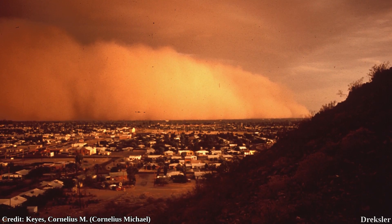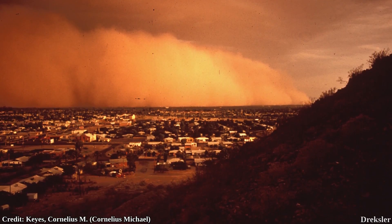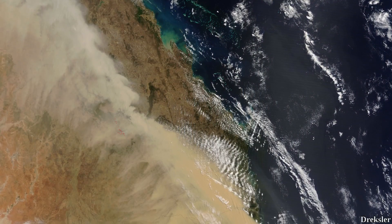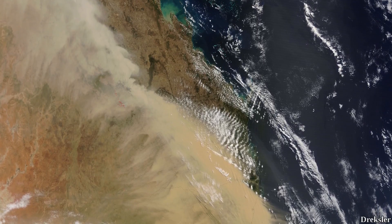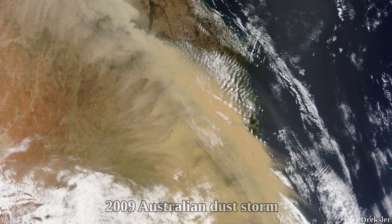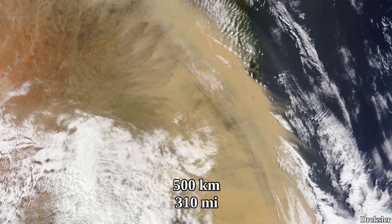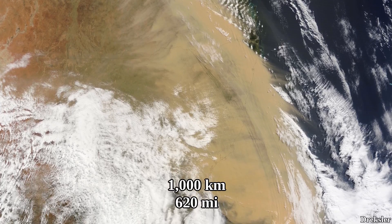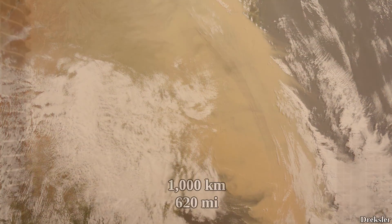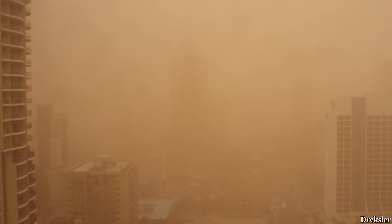The areas where dust storms appear on Earth are usually ones with fine soil. An example of an unusually large dust storm for Earth is the 2009 Australian dust storm. It lasted for two days, was around 500 km wide and 1,000 km long, was clearly visible from space, and reached some cities.